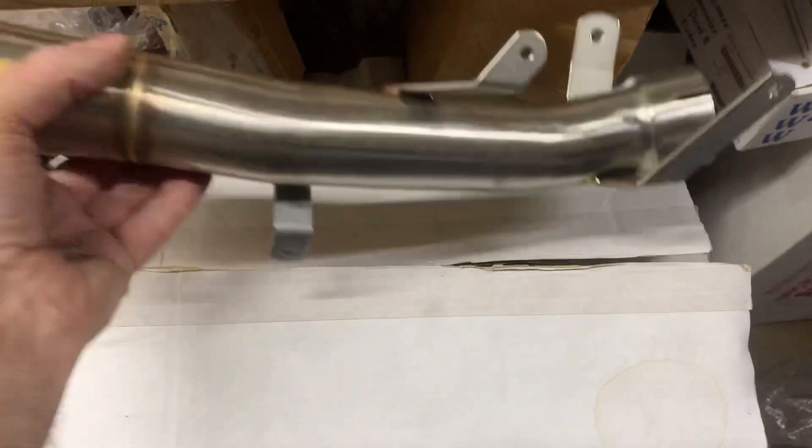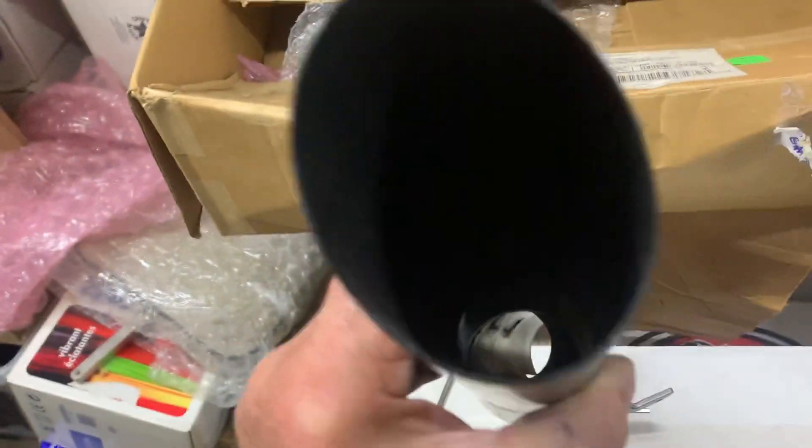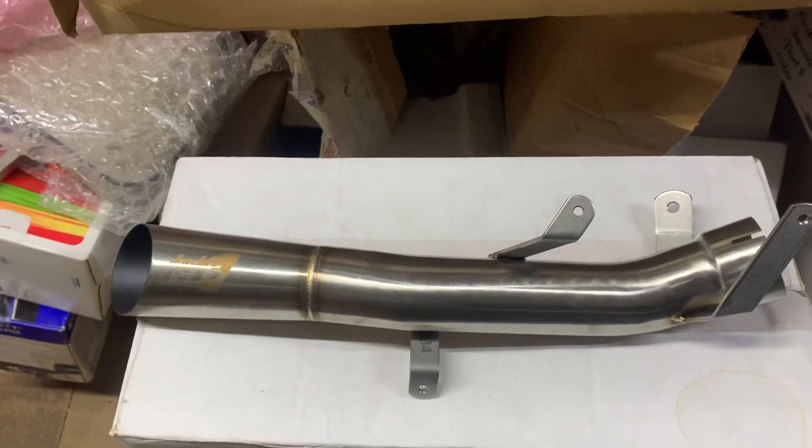This particular exhaust is very sporty, very racy, and does away with all the original stuff. You can imagine, it's pretty seriously loud. A baffle is available for this - a little screw-in baffle that goes in the end, called a quiet module.